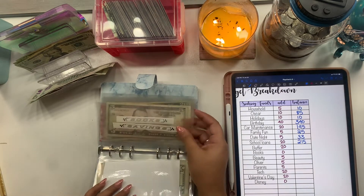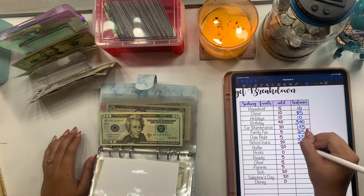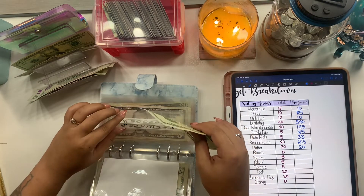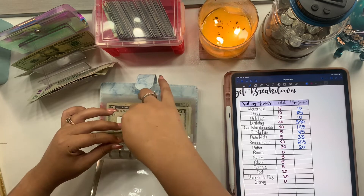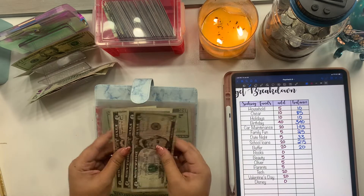When I make my new envelopes I'm just going to change 'savings' to 'buffer' because savings isn't the right word — we keep dipping into it and I've been using it as a buffer. Buffer is getting $20. Books is not getting anything and still has $15.